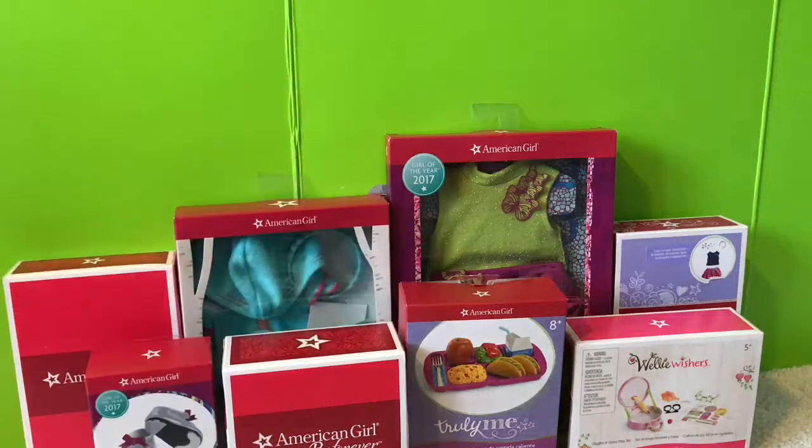Hi guys, it's Sydney here and welcome to the last video of my 2017 Christmas haul. This is part three of what my grandparents got me, so all the comments and likes will be disabled, so there'll be no hate.